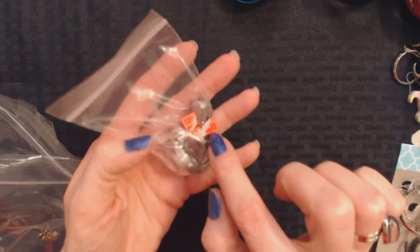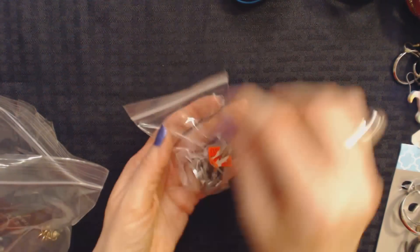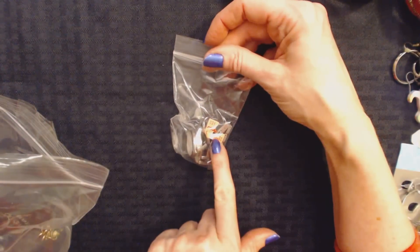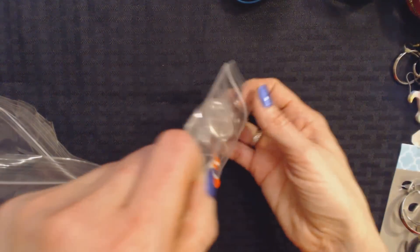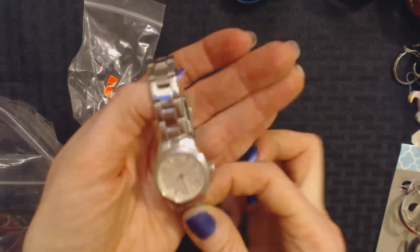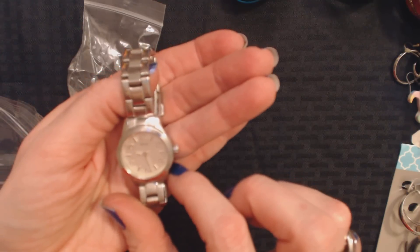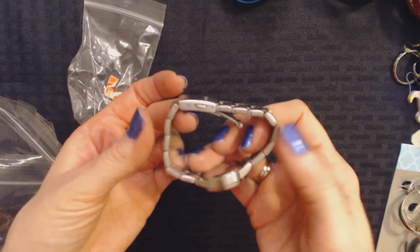I think some of this stuff is stuff that Goodwill had out but they weren't able to sell, so eventually they just stuck it all in a bag to sell together. Like this originally had a Goodwill sticker on it, but it looks like they tried to pull it off. Oh, it's a Guess watch! And it's working — look, it's ticking. It still works. That's extremely rare. Usually when you find a watch in a thrift store, the battery's dead. But this one works.